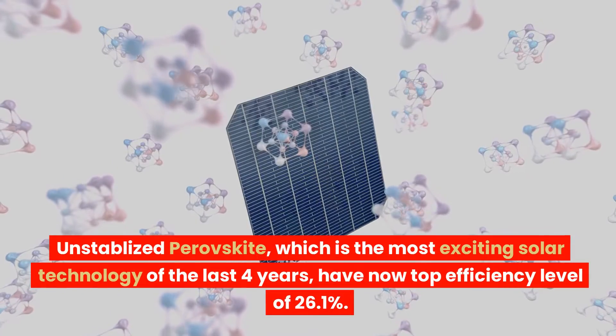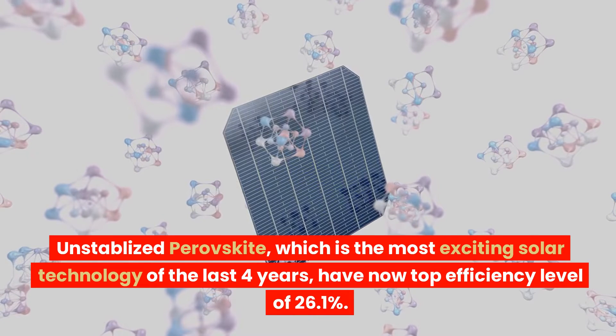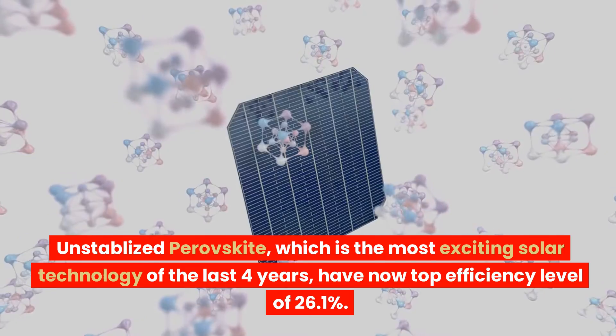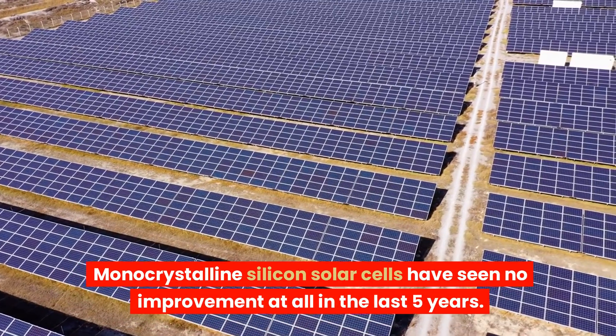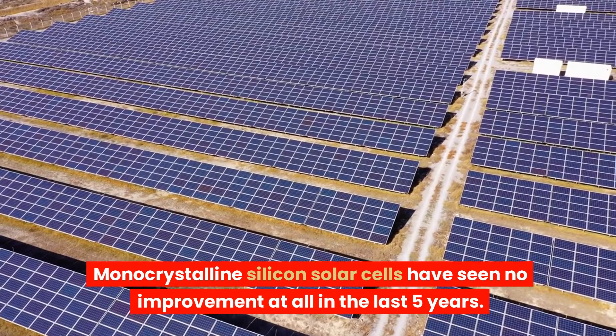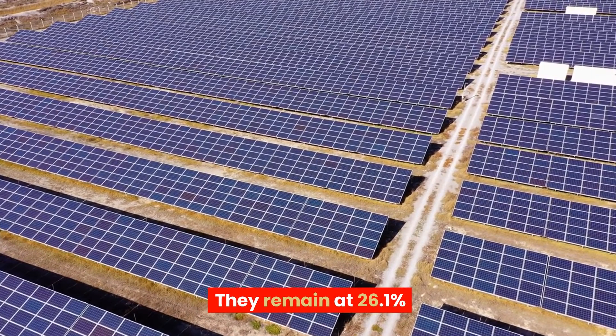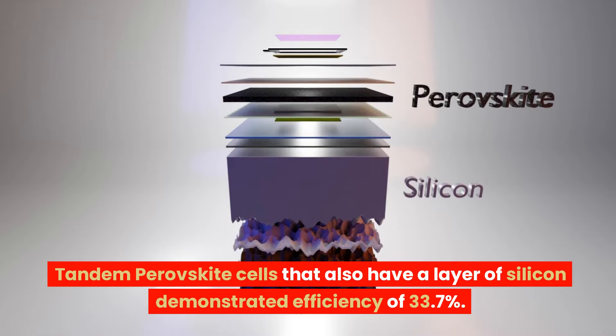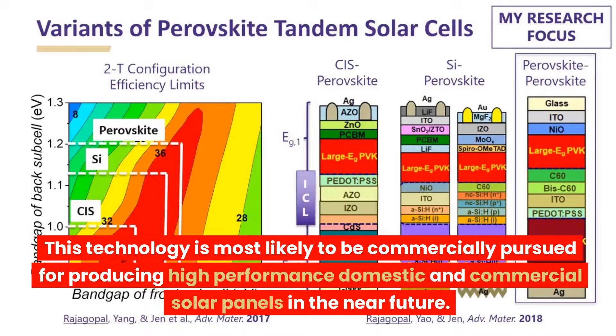Unstabilized perovskite, which is the most exciting solar technology of the last four years, has now reached a top efficiency level of 26.1%. Monocrystalline silicon solar cells have seen no improvement at all in the last five years and remain at 26.1%. Gallium arsenide panels' highest efficiency record stands at 30.8%. Tandem perovskite cells that also have a layer of silicon demonstrated an efficiency of 33.7%. This technology is most likely to be commercially pursued for producing high-performance domestic and commercial solar panels in the near future.